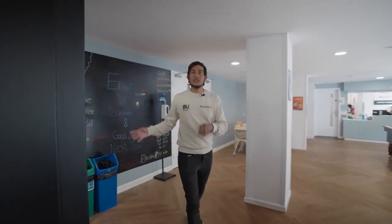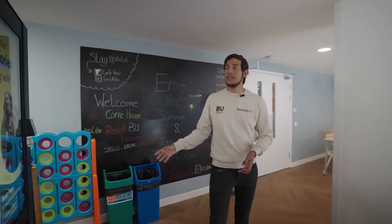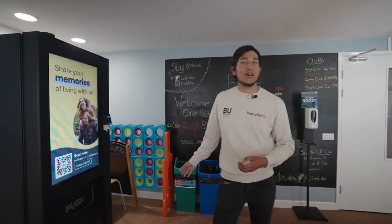Over here, back into the common room, we have the vending machine and the blackboard where we advertise all of our events.